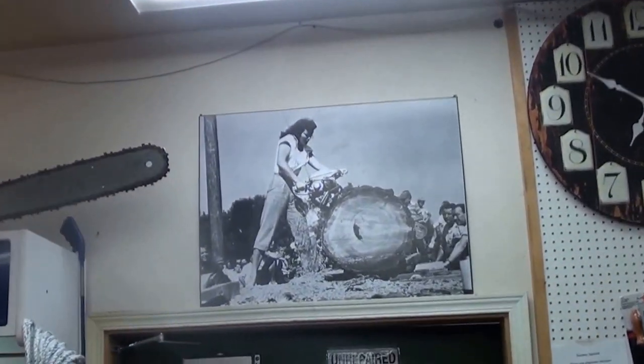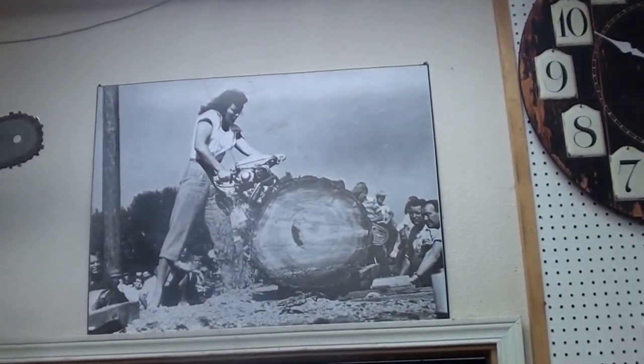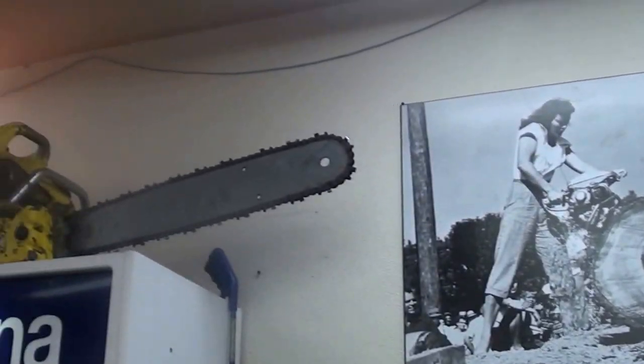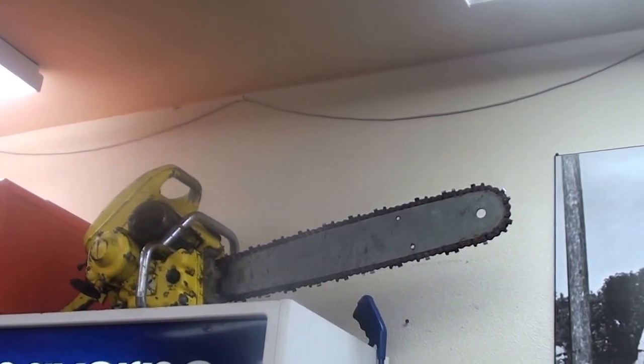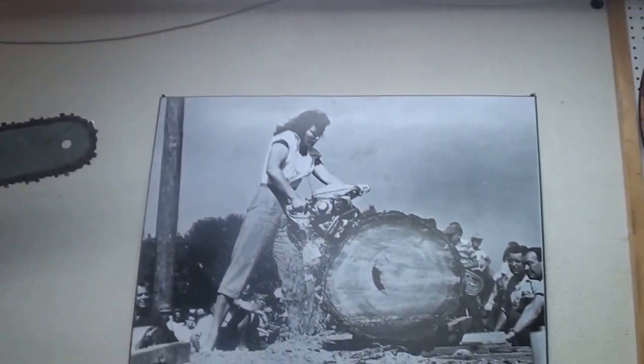There's a picture of one of my customers — 1953 — she's running that McCullough chainsaw, that particular one right there, and she won that cutting contest in 1953. Just a great picture.